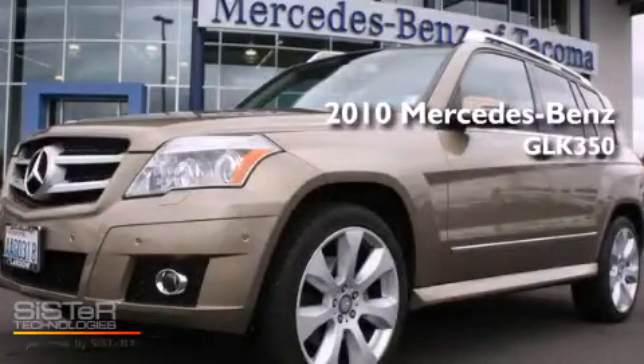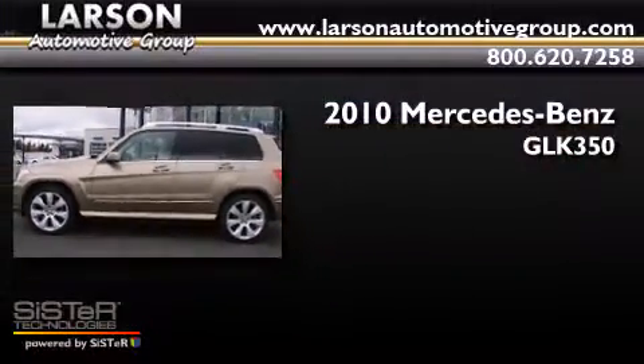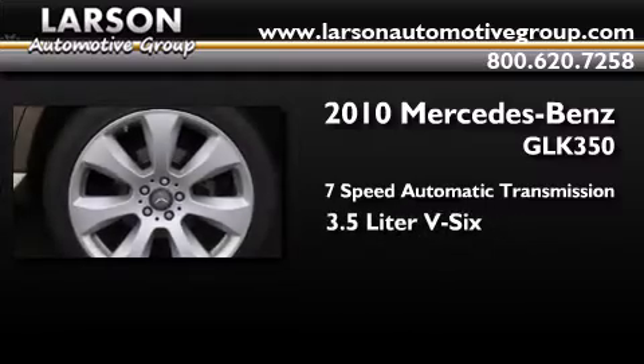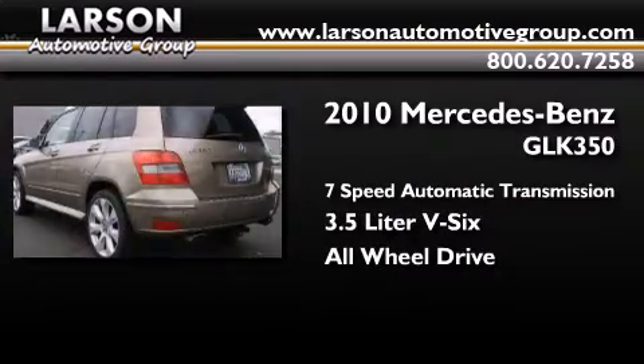This is a 2010 Mercedes-Benz GLK 350. This crossover has a 7-speed automatic transmission, a 3.5-liter V6, and the added safety and control of all-wheel drive.